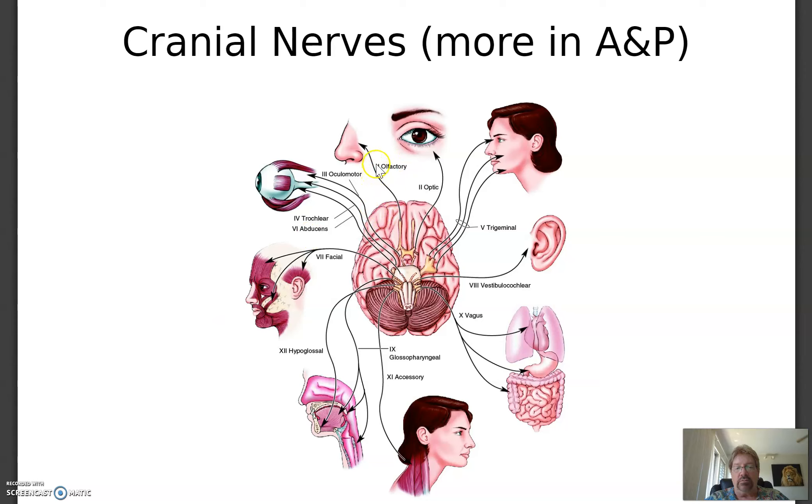They're all listed as Roman numerals. Number one is olfactory — it's smell. Number two is optic, which processes vision. Number three is oculomotor, which moves the eyeballs around. Number four is trochlear, which also controls eye movement. Eye movement is so complicated that it has three separate cranial nerves dealing with it. Five is the trigeminal — the facial nerve — and it has three branches. Six is the abducens, also controlling eye movement.